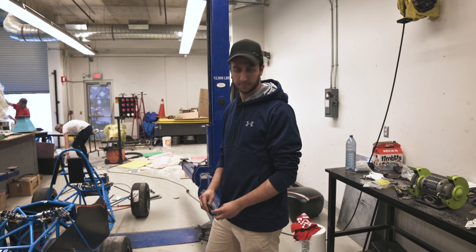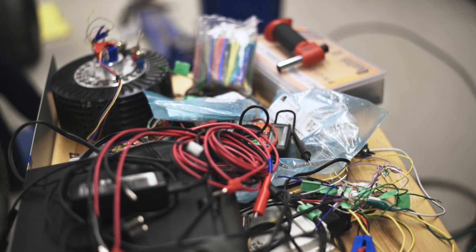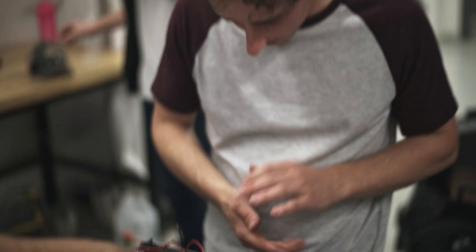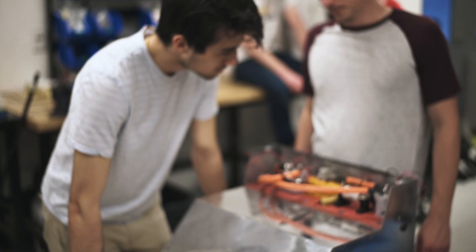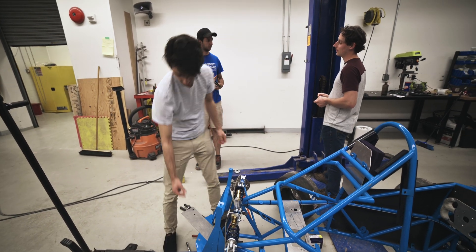The electrical system still has to be tested and wired up into the car. Being a new team, UIT Motorsports has a lot to learn. However, with time so tight, there's no time for mistakes.